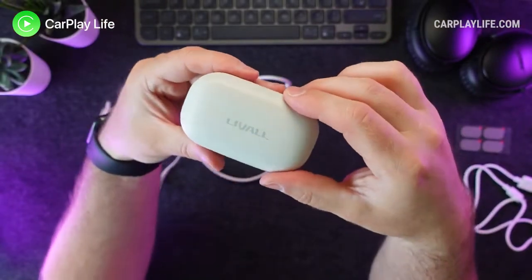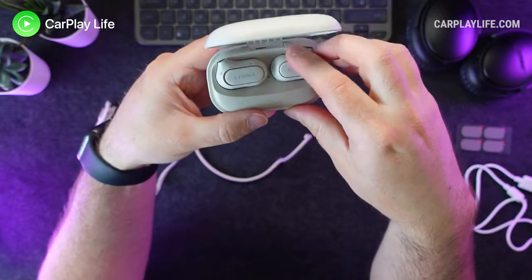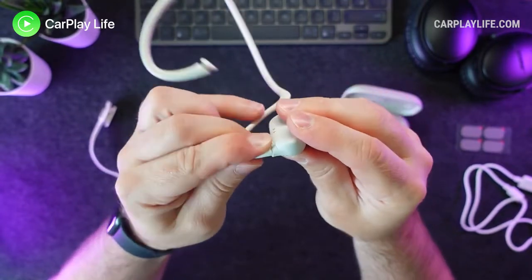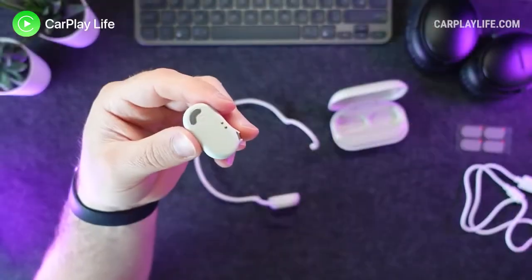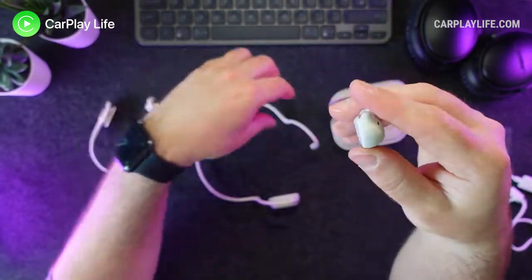Mounting the headphones onto the neckband is the simplest of the two methods available. You first take the headphones out of their charging case and attach them to the neckband — each side is clearly marked on both the arms and the neckband, and on the inside of the open-ear headphones themselves. You simply slide them onto the neckband and they stay firmly in place. Then place the band around your neck and over your ears, positioning the open-ear headphones on top of your ears with the silver metal speaker grille facing inwards, resting over your ear canal for optimum sound.